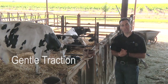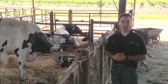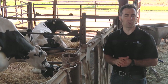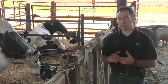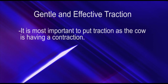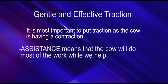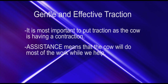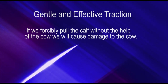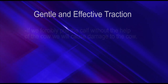The last principle is gentle traction. We do not want to use excessive force in these calvings, otherwise we will cause damage such as vaginal and cervical lacerations that will have a tremendous impact on cow health. It's most important to put traction as the cow is having a contraction. Assistance means the cow will do most of the work while we help. If we forcibly pull the calf without the help of the cow, we will have tears, so make sure you work together with the cow or heifer.